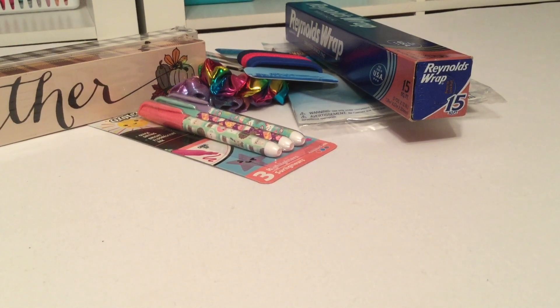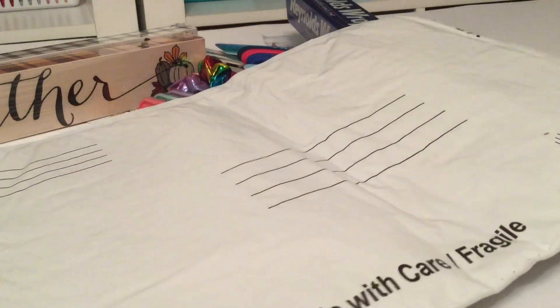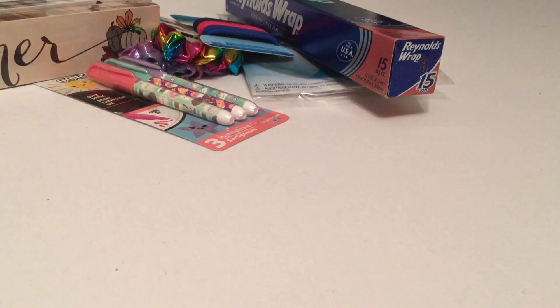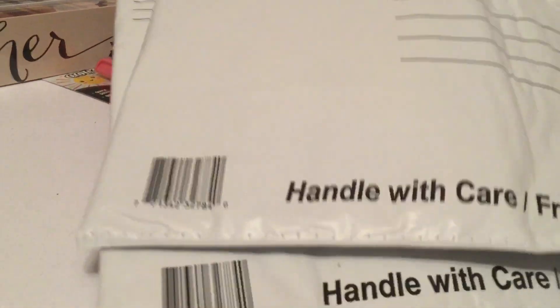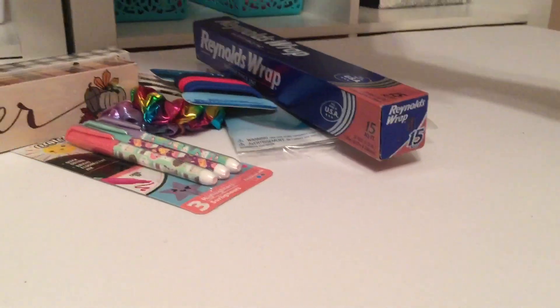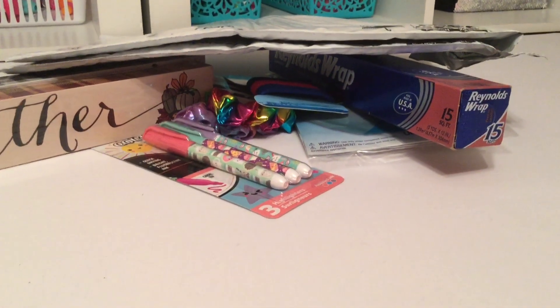I picked up two of these because you can cut them up and get two for one, so in essence it's like picking up four. I do cut them when sending certain items, and I do get four out of all of this, so it's a great deal. I also picked up some bubble mailers — I needed those for shipping as well.